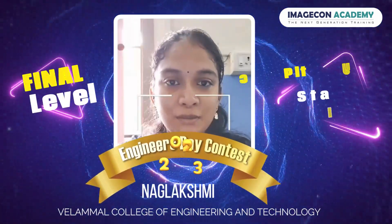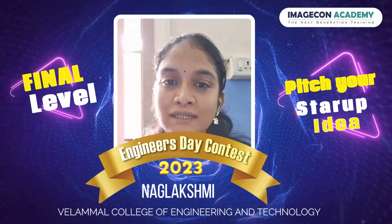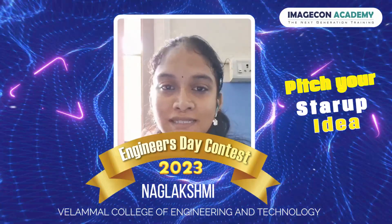Hi everyone, this is Nadal Chvi from the Department of Information and Technology, and I am currently pursuing my degree in Vela Mahal College of Engineering and Technology.